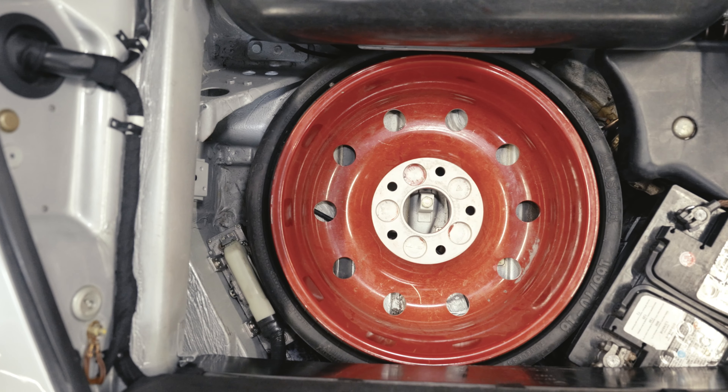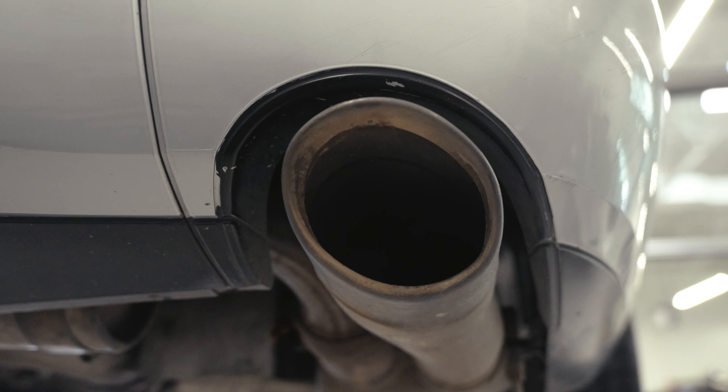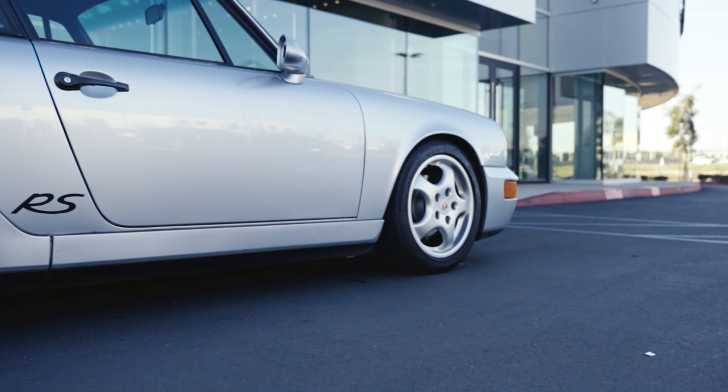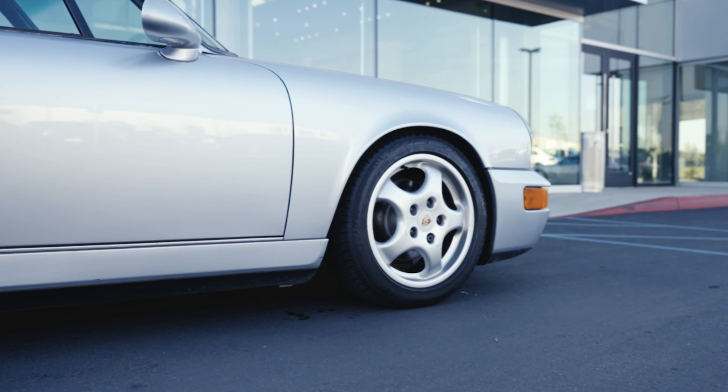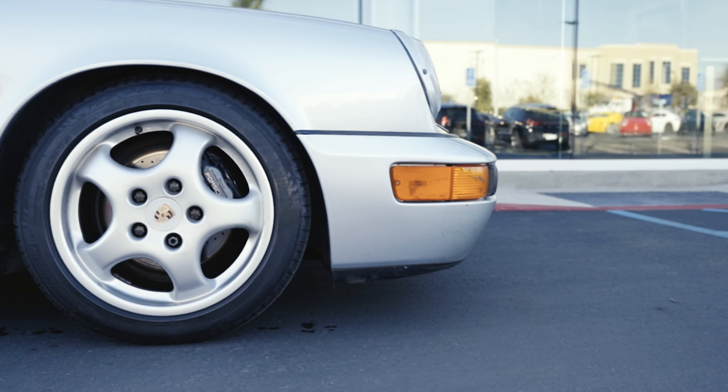This particular car is very special. They didn't make too many RS Americas. This one is particularly rare because it's polar silver, and of the colors that they made it in, they made a few that were paint-to-sample — those were the rarest colors. All the rest were factory colors, but this is the rarest factory color that they did.